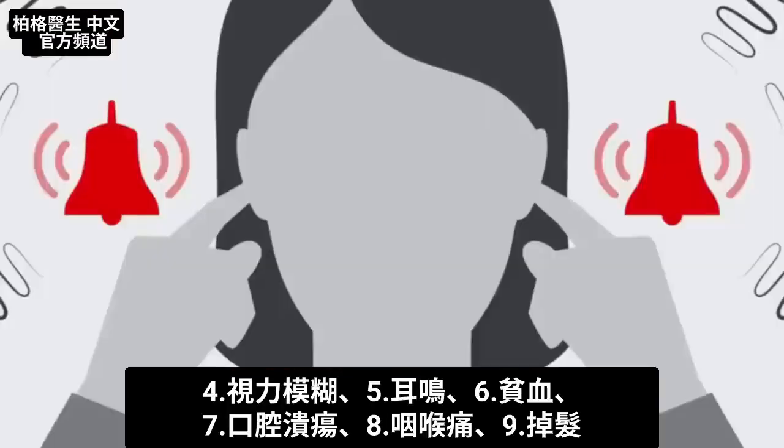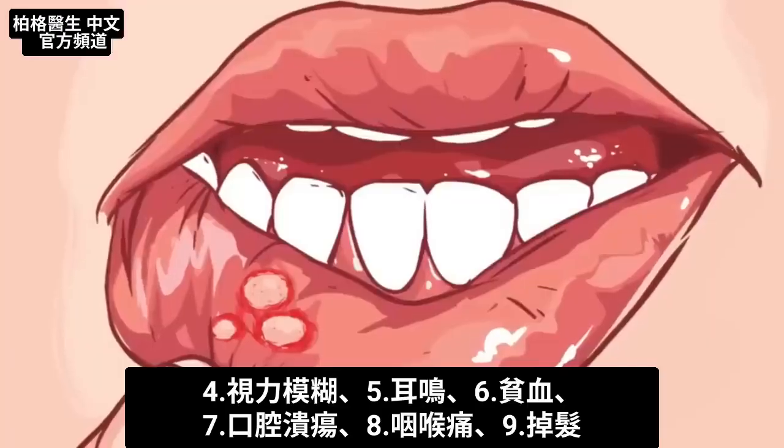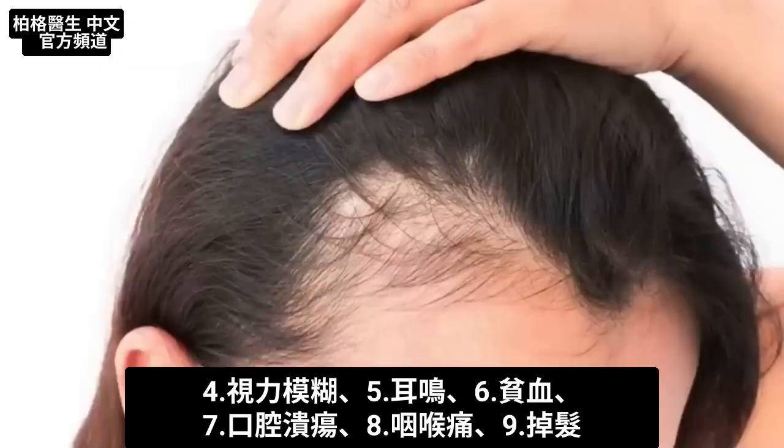There are a couple more side effects: blurry vision, tinnitus, anemia, mouth ulcers, sore throat, and hair loss.